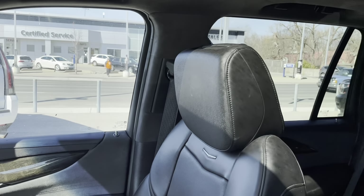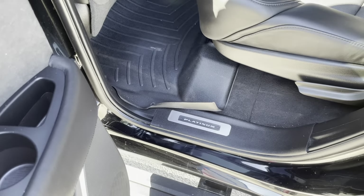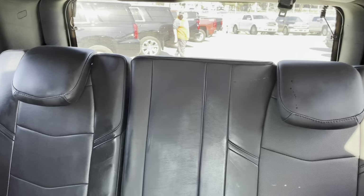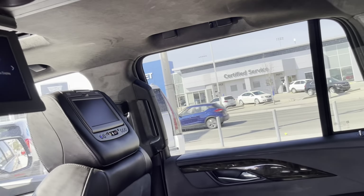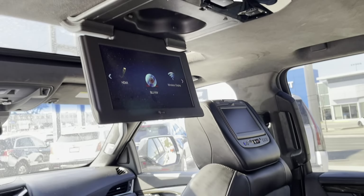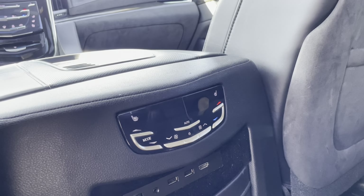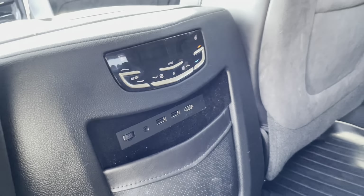Now let's take a look at the rear — we have tons to talk about back here. We see those Platinum sill plates, we have the all-weather floor mats, and we have our leather-wrapped captain's chairs on the second row. We also have a leather rear bench seat. Up top, we have our climate vents, and we also have the rear DVD media system, which includes seatback screens as well as a central screen. We also have rear climate controls with heated rear seats — yes, the second row seats are also heated.